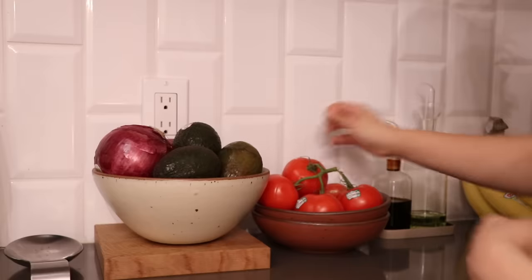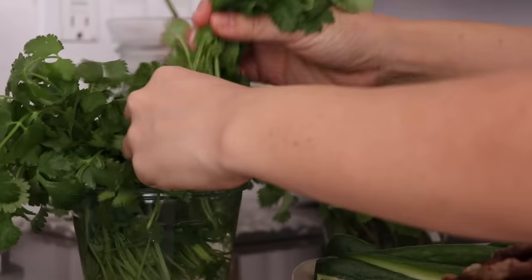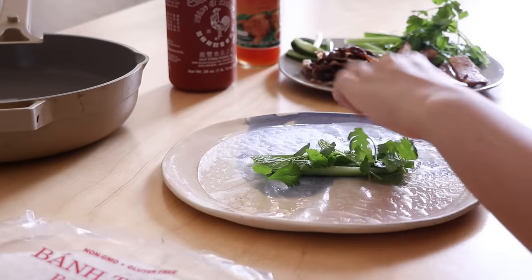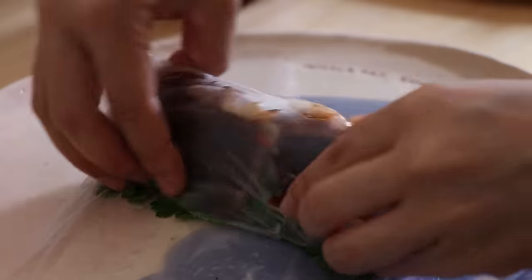It takes like 10 seconds. The night before, I do a quick scan of the produce in the fridge and countertop, and it helps me decide what to eat and cook the next day before it goes bad.